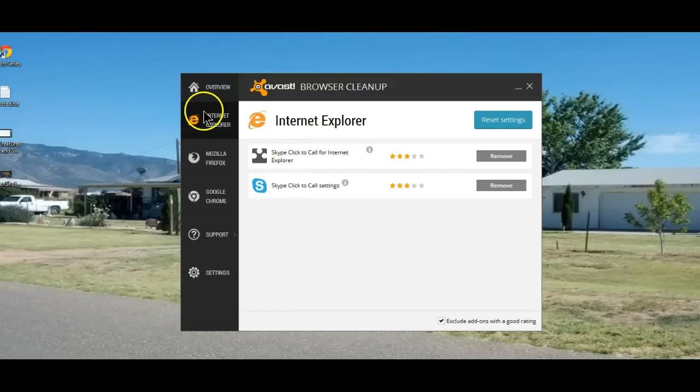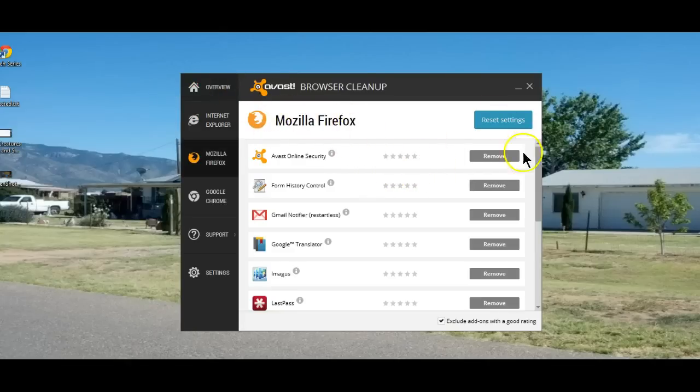These are what I do have installed in Internet Explorer — things that I use and intend to keep. You'll also notice their ranking is fairly high. These are the enhancements for Mozilla Firefox.